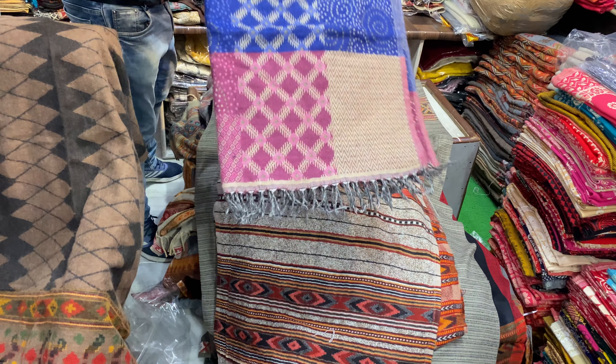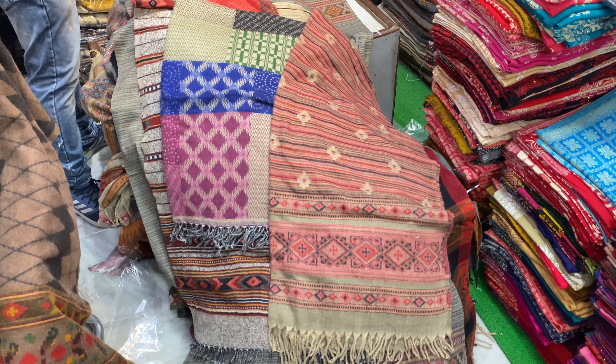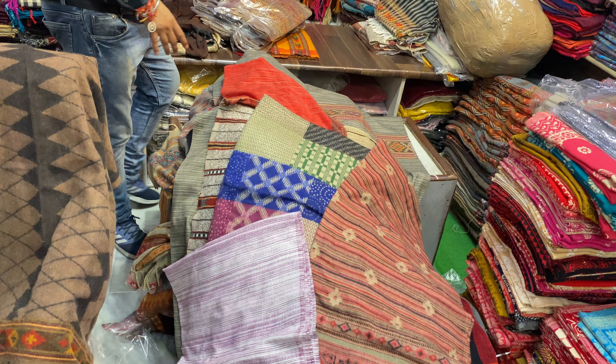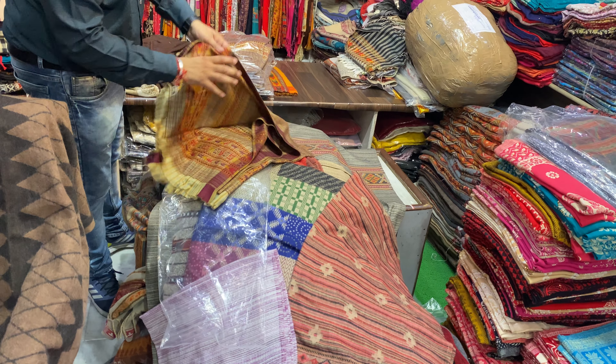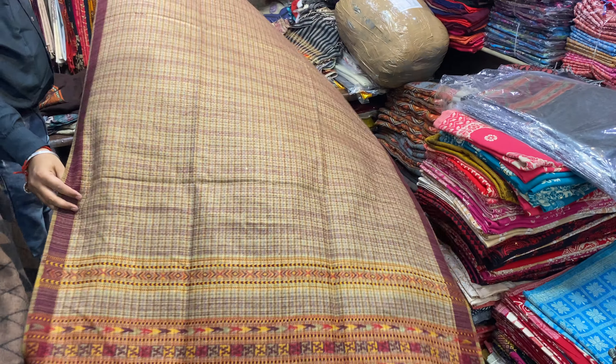All the products are best — 165, 175. If you want dining shawl, we have dining also. 300 rupees.